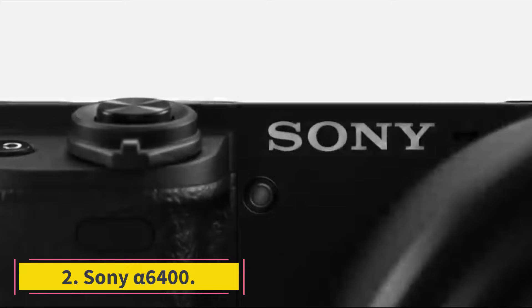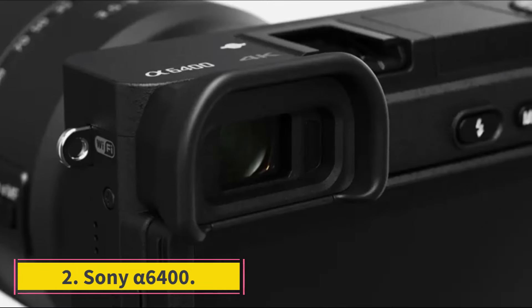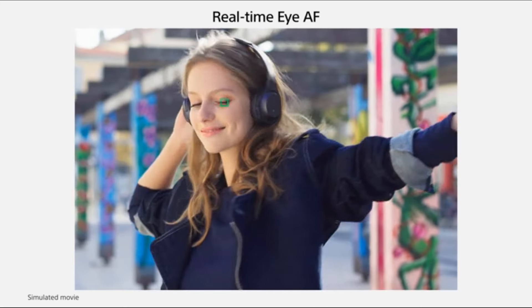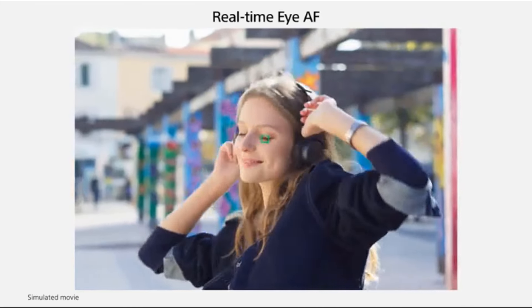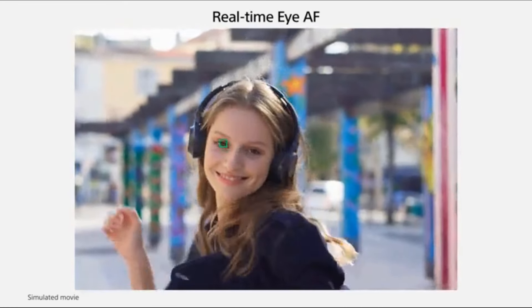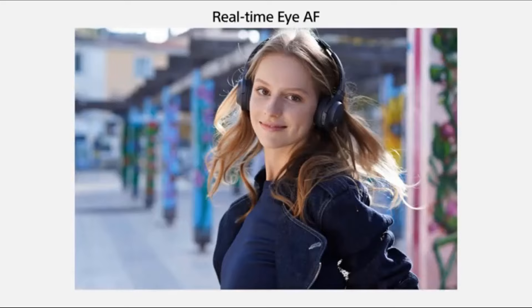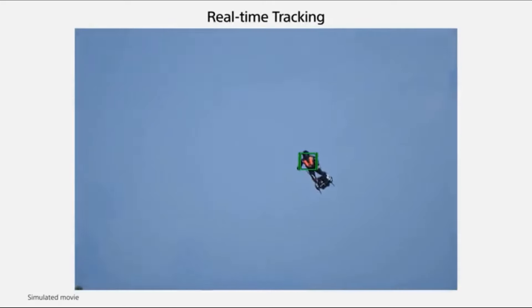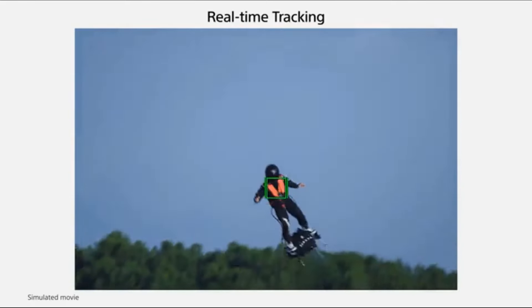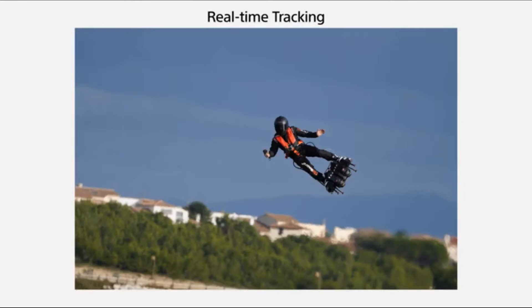Number 2: Sony Alpha 6400. If the Fujifilm XS10 is out of your price range, a Sony APS-C Alpha camera like the Sony Alpha 6400 represents a good middle ground for price and performance. It's showing its age now, with an outdated menu system and ergonomics that leave a little something to be desired. However, its sensor can capture excellent quality images, and the camera's autofocus system remains one of the best in its class, even today.